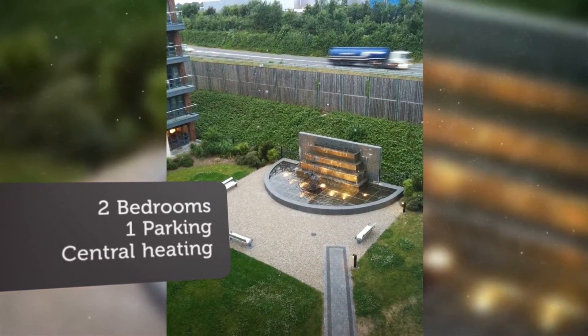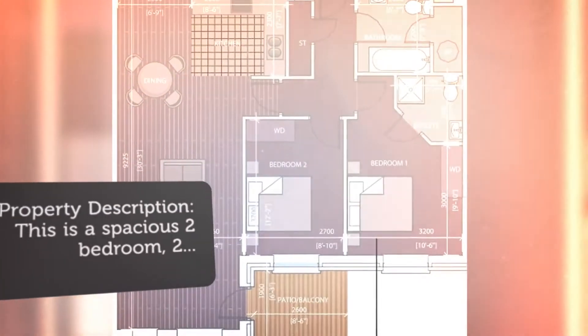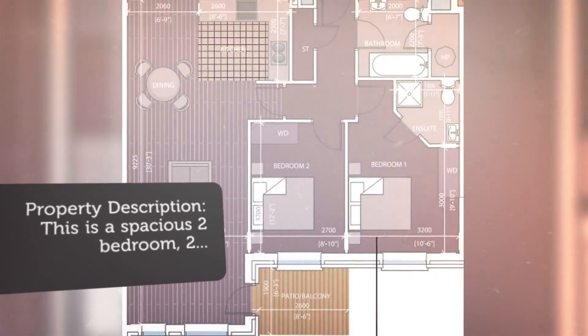Accommodation includes a large open-plan kitchen and dining room, measuring 9.1 meters by 4.1 meters.